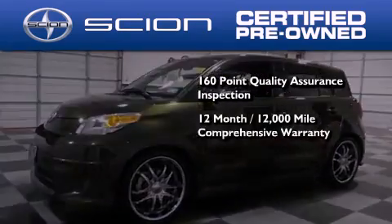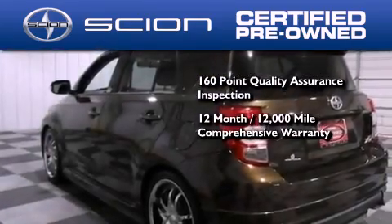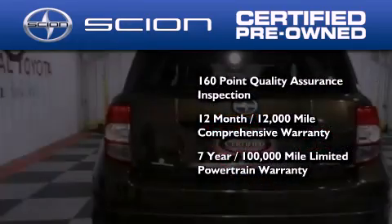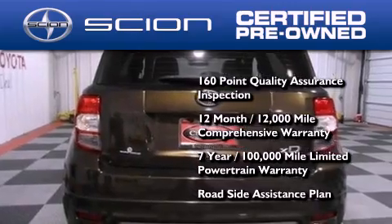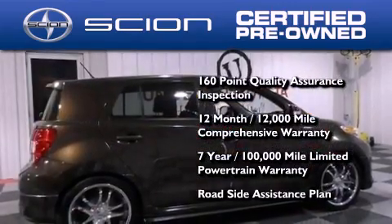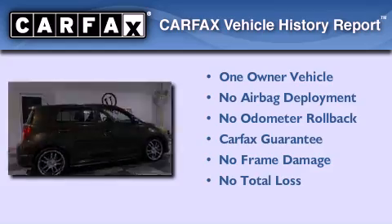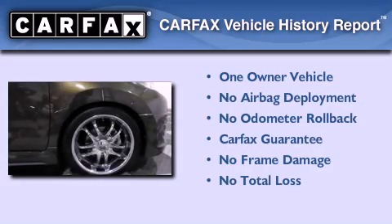It's backed by a 12-month 12,000 mile limited warranty and a seven-year 100,000 mile limited powertrain warranty, not to mention a roadside assistance plan throughout the duration of the powertrain warranty. This Scion has had only one owner and it qualifies for the Carfax buyback guarantee.